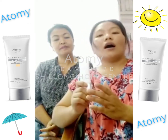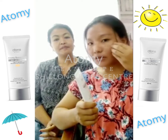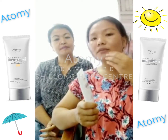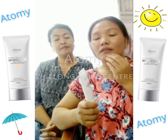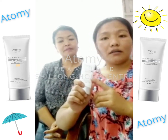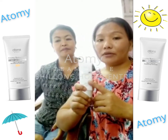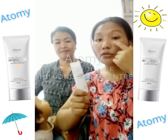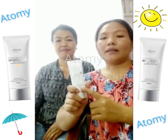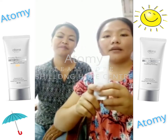Whenever I go out, I am using this. I am very happy with my skin because the skin doesn't have any problems while walking under the sun. It makes the skin brighter and it is just like a foundation — the skin looks smooth. It is 60 ml. So I am very happy. I love my skin. Thank you, Atomy.